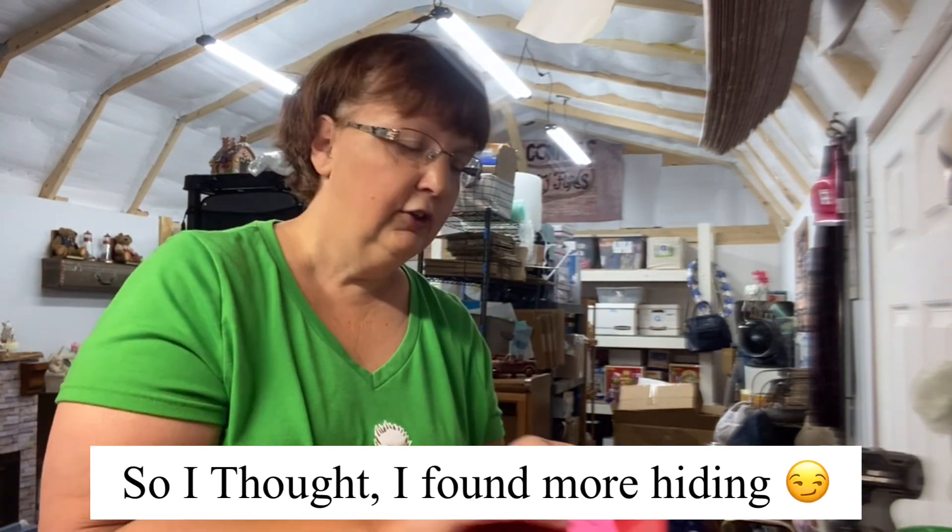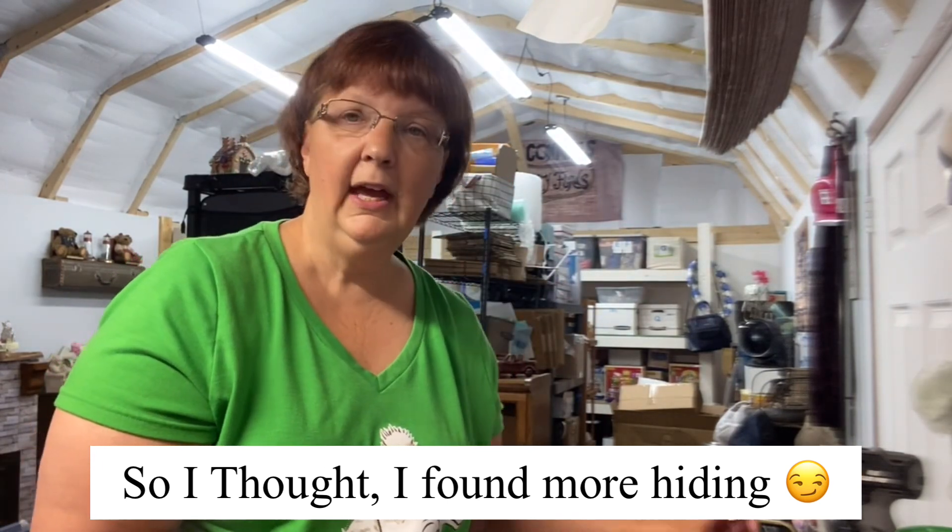Hi everybody, welcome back to my channel and to the Country Finds Barn. Today is Sunday — you'll probably be seeing this on Thursday — but I wanted to make a video because I've had a very interesting weekend and I think you guys are going to enjoy this one. I do have a few clips of us going to something we found. Right now we're going to start with what has sold so far this weekend. I got all my Fiesta Ware listed except for two plates I need to wash.